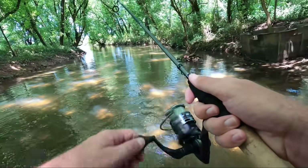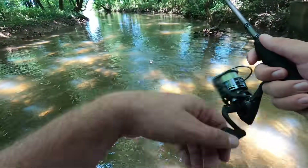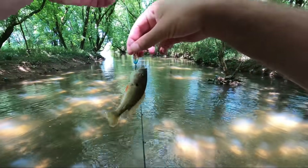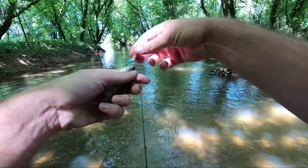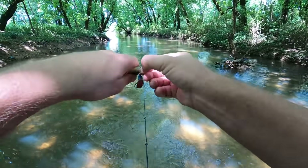Oh, there's a fish right there — didn't take long at all. And that is a green sunfish, another species out of here. Another sunfish species — we've got bluegill, red breast, and now green sunfish.